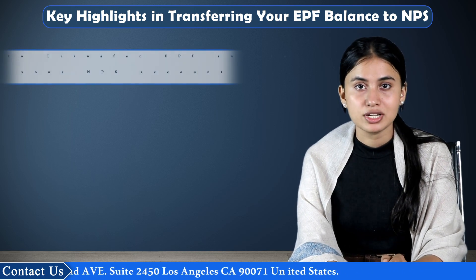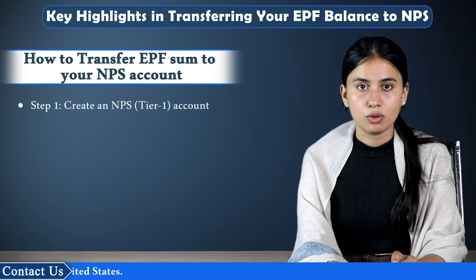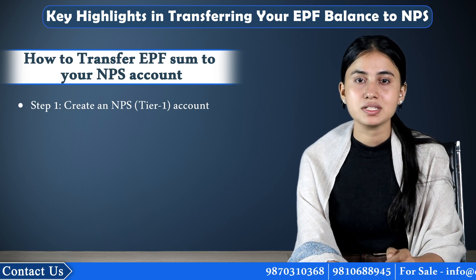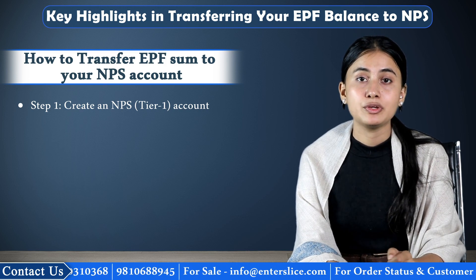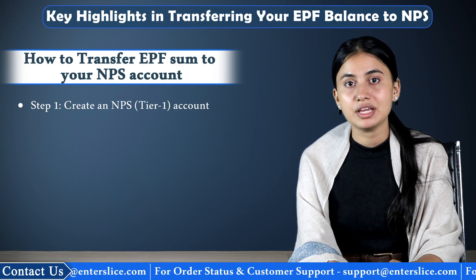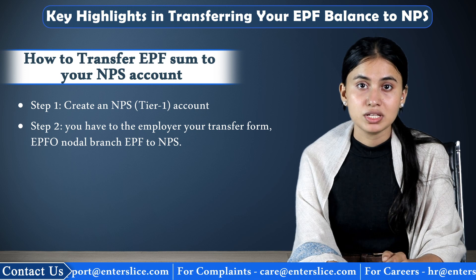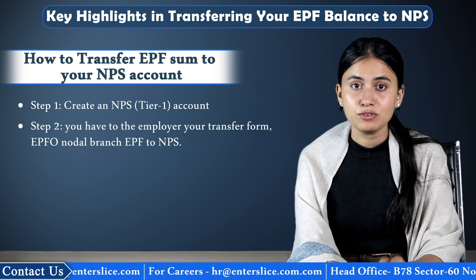So now let's understand how to transfer your EPF sum to your NPS account. Step 1: Create an NPS Tier 1 account. You may create this account using the online e-NPS portal, or ask your employer to open an NPS account for you, or create an account using a POP — that is, a Point of Presence. POPs are generally banks or other entities registered as POP with PFRDA. Step 2: Once the account is opened, ask your employer for a transfer form, which will then be sent to the concerned EPFO Nodal branch to initiate the transfer of balance from EPF to NPS.